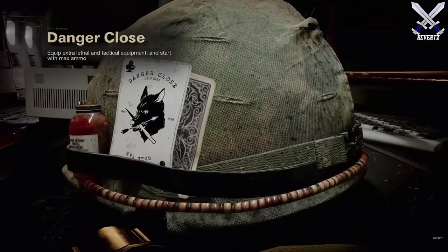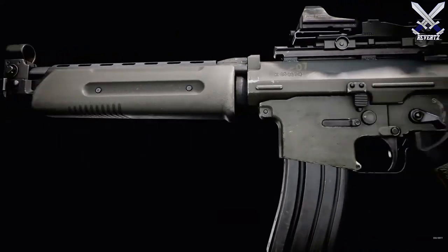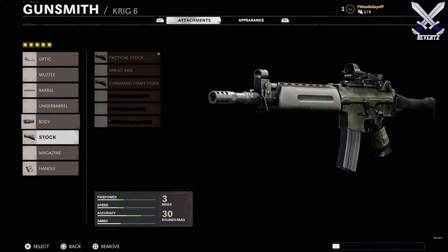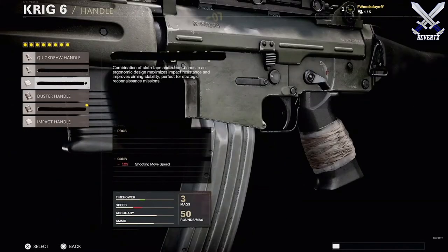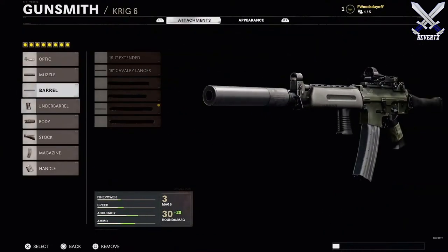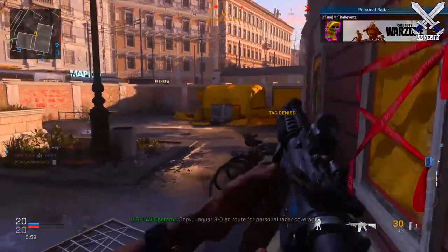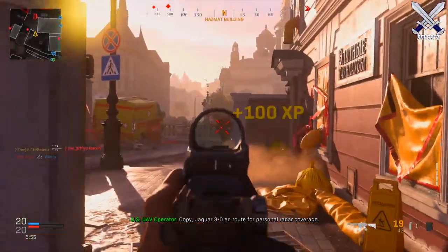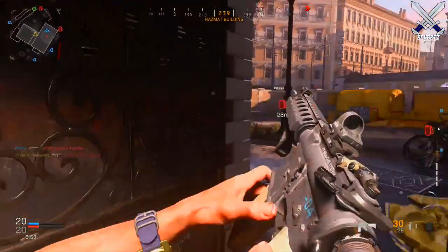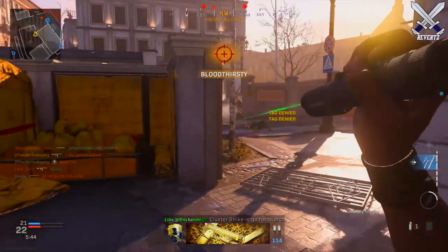The Gunsmith feature is also similar to the Modern Warfare system. Every weapon has at least 54 attachments, which is insanely huge, and it's going to be across eight different attachment points — stock, optic, grip, etc. By default, every weapon can have at least five attachments. Some attachments are going to give you a positive and a negative, so you have to plan out how you want to play with that weapon and the map you're on. Do you want a fast-paced style with increased ADS speed but trade off with increased recoil? That's the kind of decision you'll have to make.